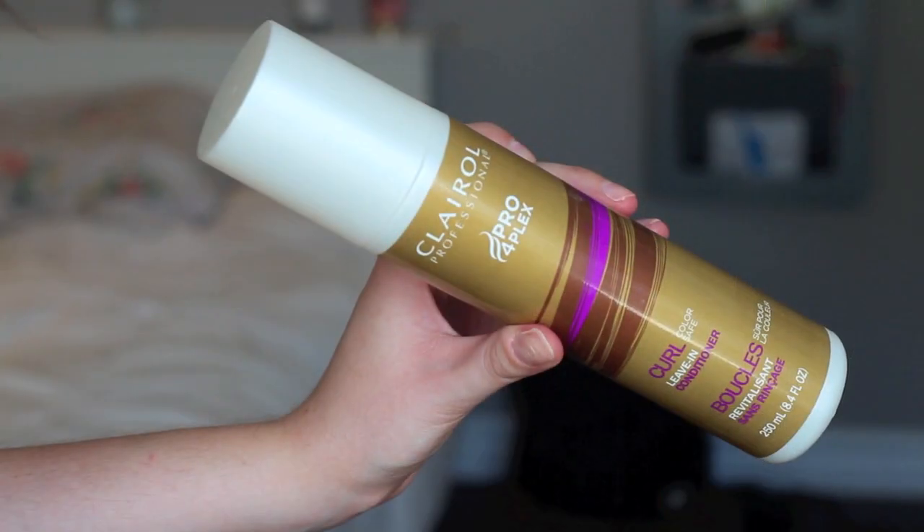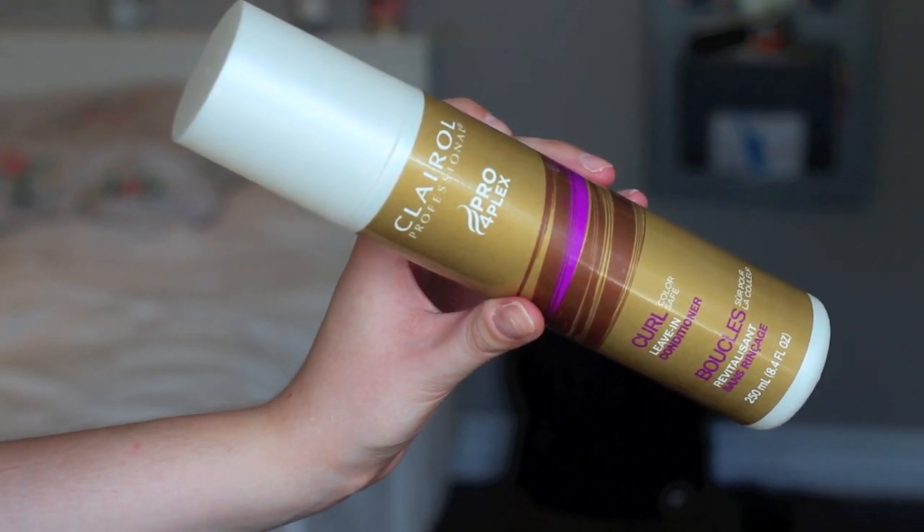So I just shampoo my hair normally, and for conditioner I'm not too picky either. But what I'm currently using is the Clare All Curl Leave-In Conditioner. Leave-in conditioners are great for people who don't have that much time or just do not want to spend that much time in the shower. And I think this does give a very nice sort of texture to my hair.